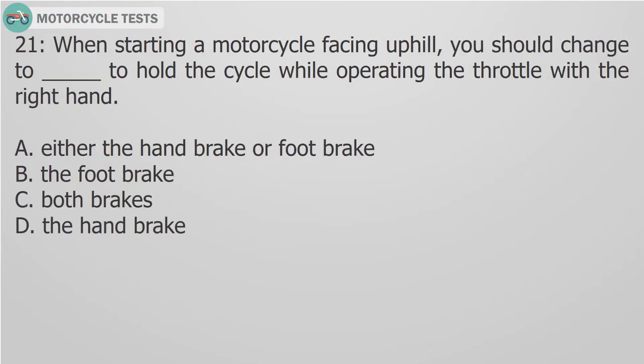Question 21: When starting a motorcycle facing a hill, you should change to the footbrake to hold the cycle while operating the throttle with the right hand. A. Either the handbrake or footbrake. B. The footbrake. C. Both brakes.